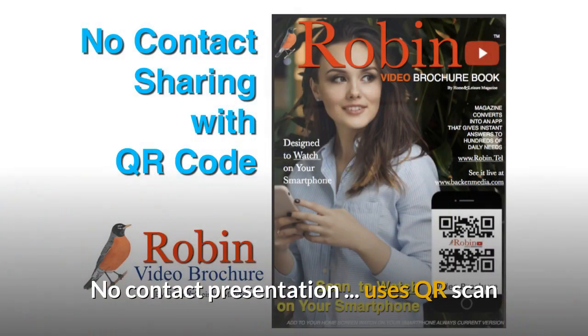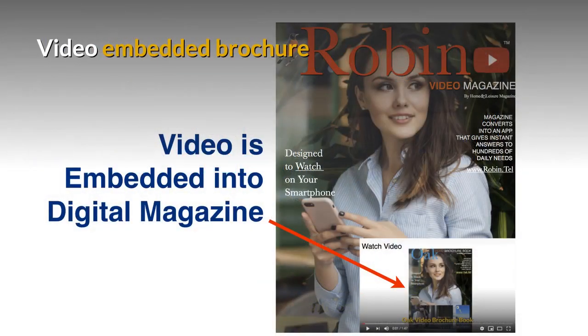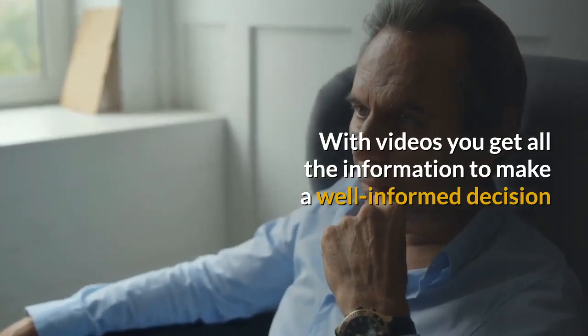The system uses a no-contact presentation — it uses a QR scan, so nobody ever has to touch anything. It has a video-embedded brochure. With videos, you get all the information to make a well-informed decision.